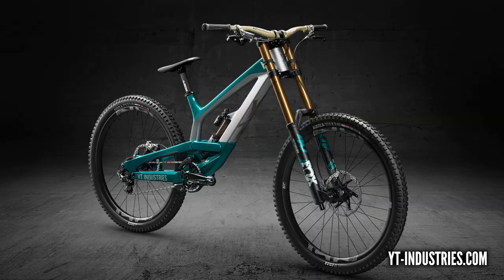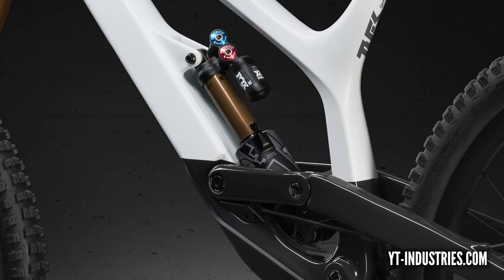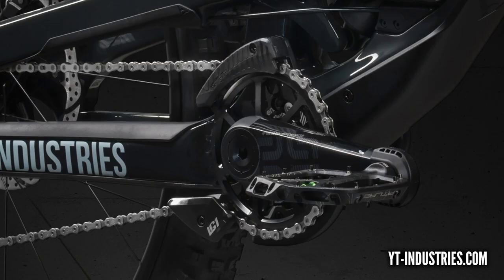First up in the news, this gravity-focused German bike company YT have done a whole range revamp. There's not too much new, but there's some amazing new colorways in there - look at the color on screen now, absolutely beautiful. There are a few spec changes but as ever they're offering great value for money.